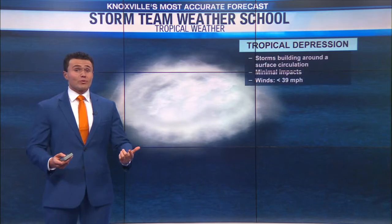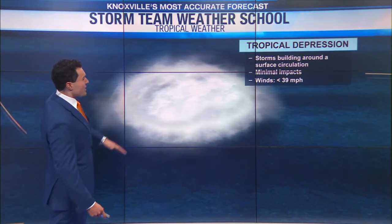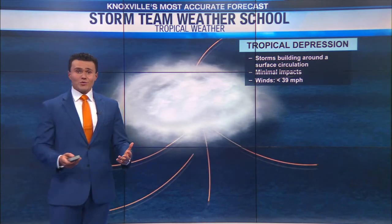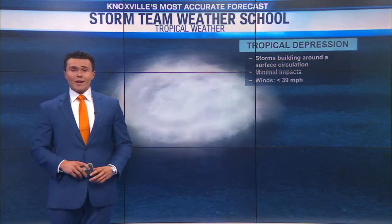Usually you'll hear tropical depression and tropical storm. A tropical depression is when storms are building around a surface circulation. Typically with these you see minimal impacts, as the winds are generally less than 39 miles per hour.